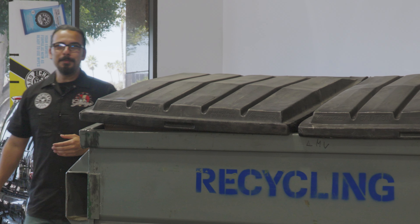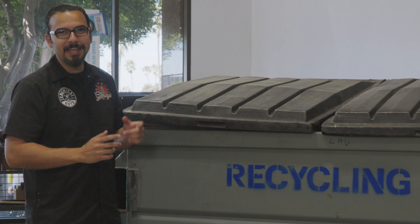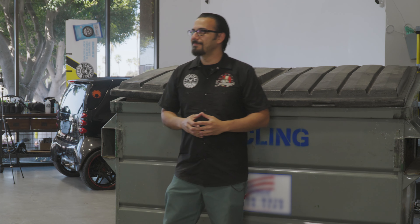Hello, I'm Nick, and you may recognize me from such YouTube videos as Headlight Restoration, Scratch and Swirl Removal, and F is for Foam Party. Now I know what you're thinking — another electric vehicle foam wash — but no, this is a dumpster.